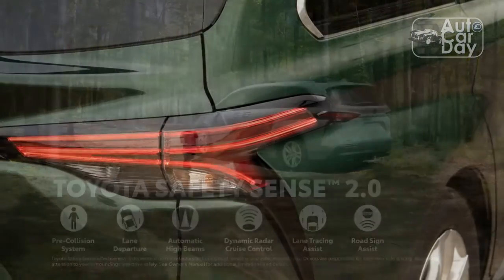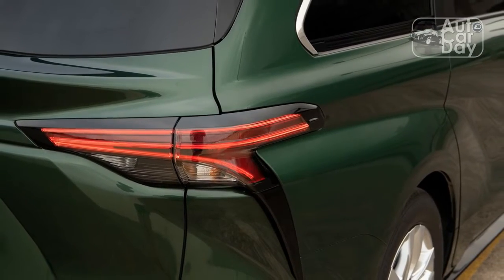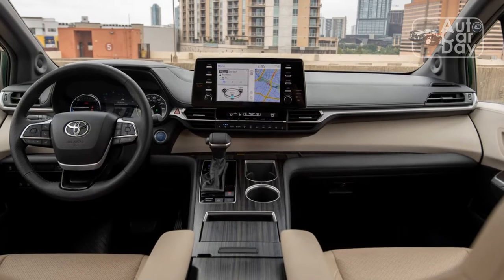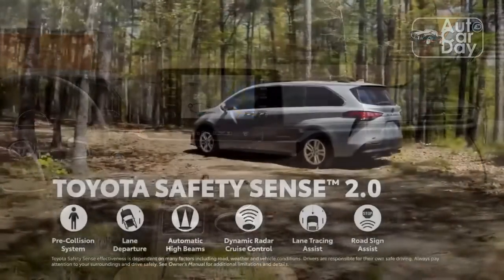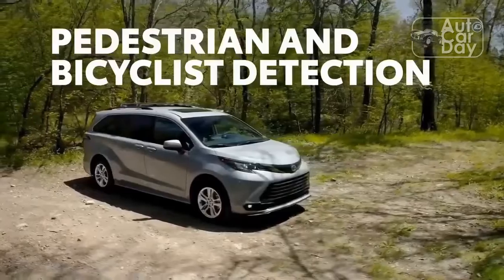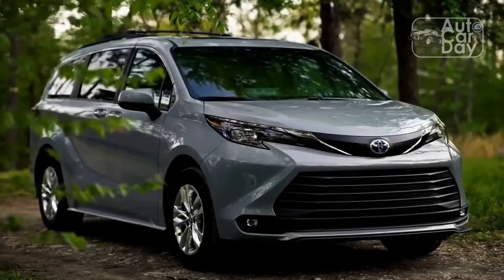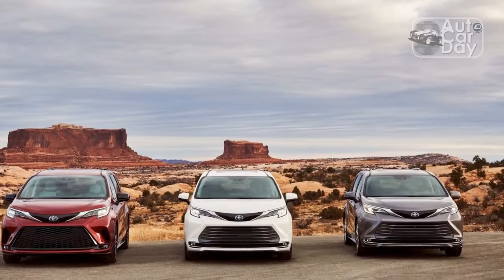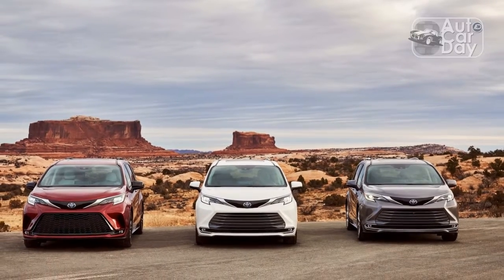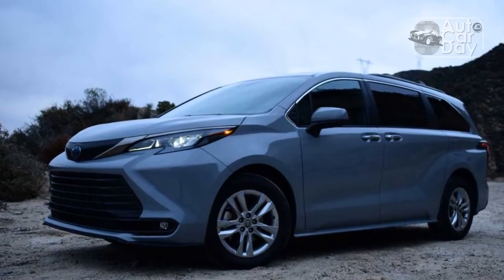Minivans live and die by their passenger hauling capability, and unfortunately the Sienna comes up a bit short. Both the front and second-row bucket seats are comfortable and supportive, and the latter pair slides fore and aft to provide a bit more legroom for folks in the way back. Even so, third-row passengers will lament the tight shoulder room and claustrophobia-inducing windows. The Honda Odyssey and Chrysler Pacifica do much better with larger apertures that let some light in. Cargo capacity suffers as well. Seats-up space is respectable at 33.5 cubic feet, but with the third row folded — and not all that flat — the Sienna only offers 75.2 cubic feet, down at least 11.4 over the next worst minivan rival.